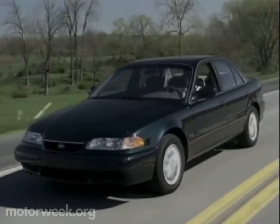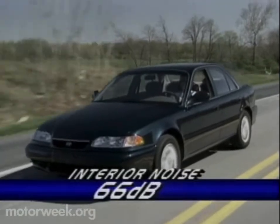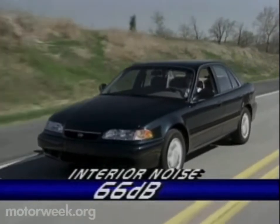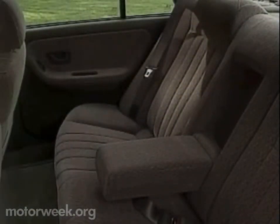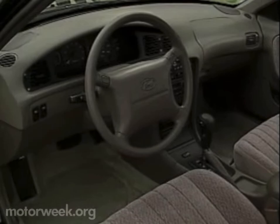The Sonata's strengths, however, lie not on the track, but on the street. That's where its low 66-decibel interior noise level and comfortable ride are most apparent. And there is more comfort in Sonata's handsome, spacious interior — one that is larger than the Camry, Accord, or 626.